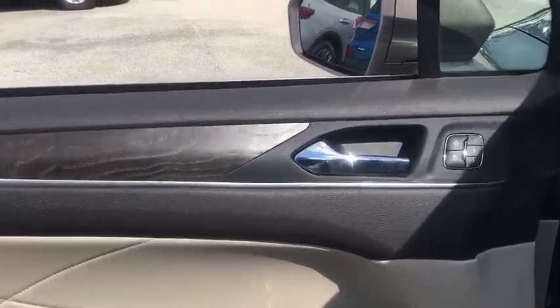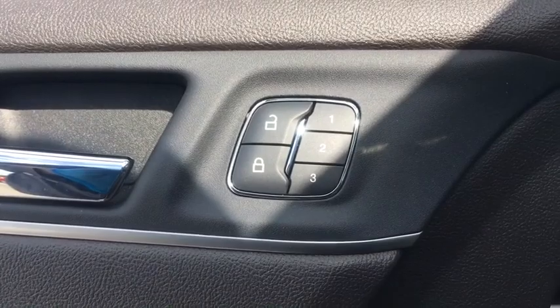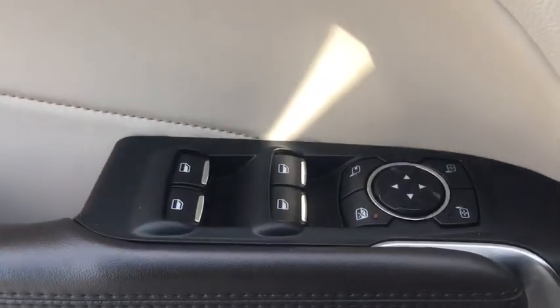Power liftgate, traction control, navigation system, power passenger seat, dual airbags, power steering, four-wheel disc brakes, universal garage door opener, CD player, fog lights.